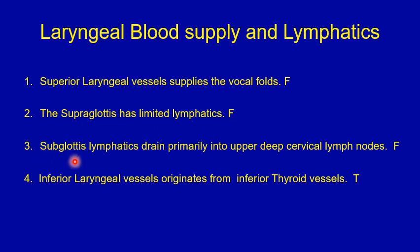Number three: the subglottis lymphatics drain primarily into the upper deep cervical lymph nodes — that's false. The subglottic area, which is rich in lymphatics, drains primarily into the lower, not the upper, deep cervical lymph nodes. Number four: the inferior laryngeal vessels originate from the inferior thyroid vessels — that's true. Inferior laryngeal vessels originate from the inferior thyroid vessels, and superior laryngeal vessels originate from the superior thyroid vessels.